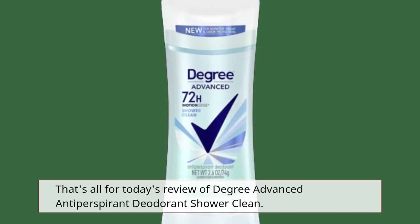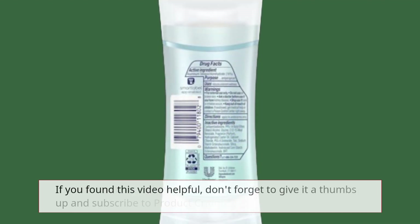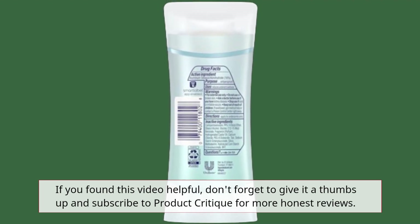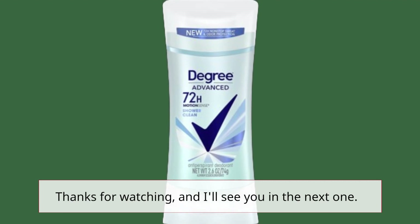That's all for today's review of Degree Advanced Antiperspirant Deodorant Shower Clean. If you found this video helpful, don't forget to give it a thumbs up and subscribe to Product Critique for more honest reviews. Thanks for watching, and I'll see you in the next one.